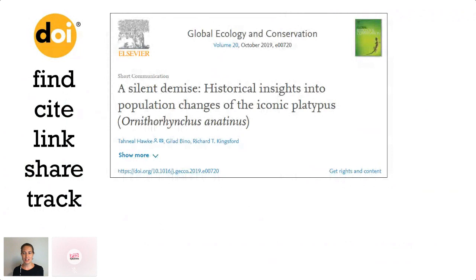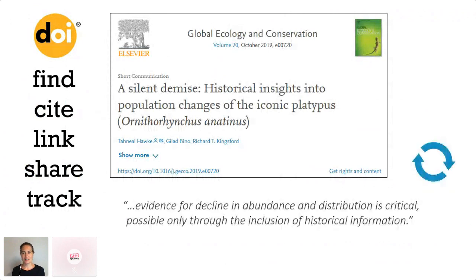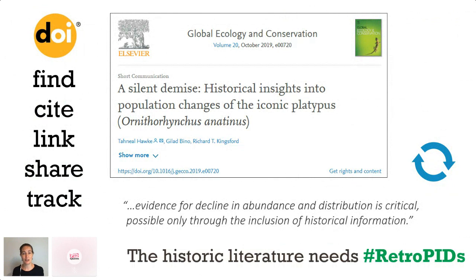This is my final platypus article — a historic insight into population changes of the platypus across time, published just last year. The authors state that evidence for decline in abundance and distribution of animals is critical, and it's possible only through the inclusion of historical information. And this is one of the most important reasons why the historic literature desperately needs retropids.